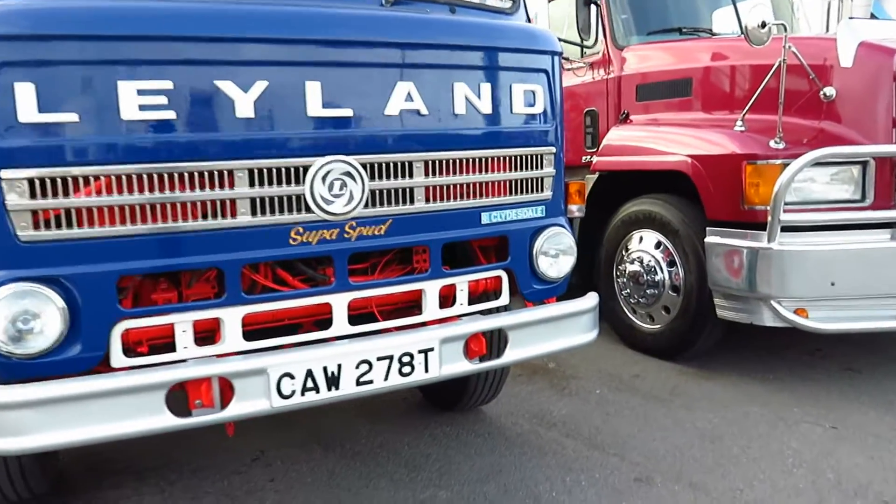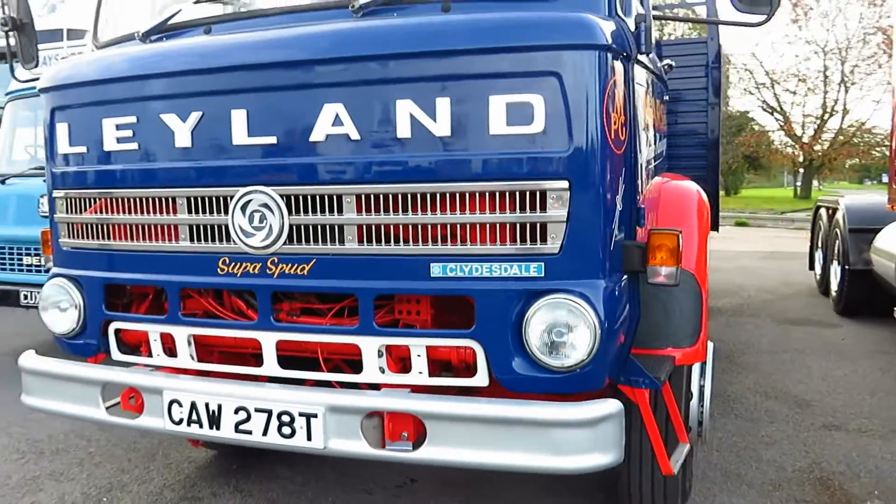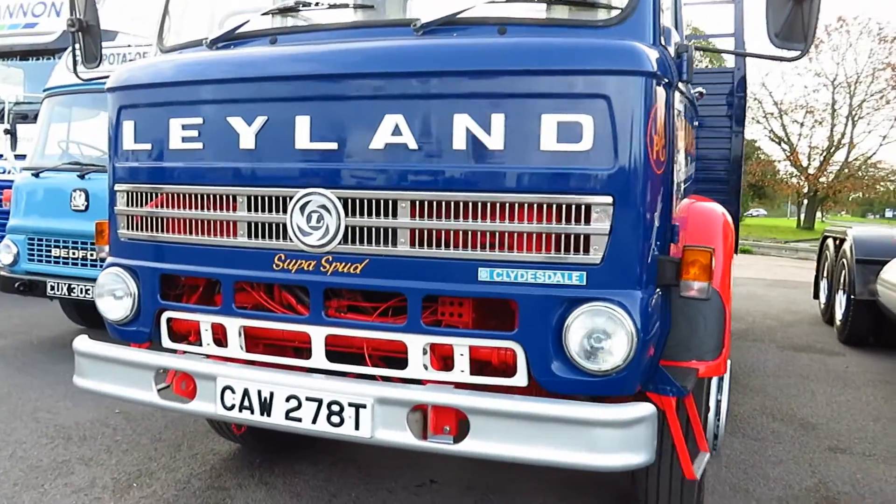Very tasty! The Midway Truck Stop meet is held every first Sunday of the month.